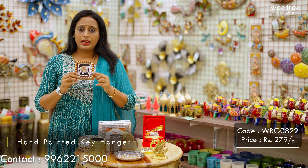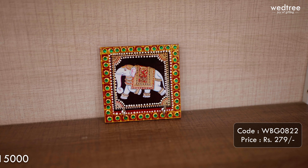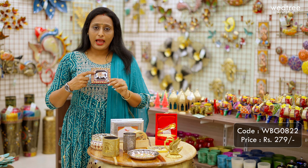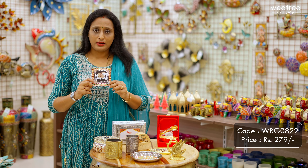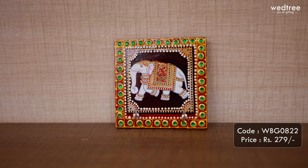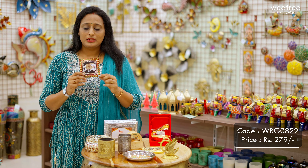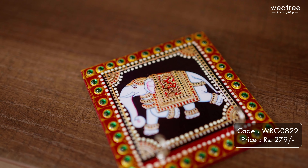This is a very unique key holder that comes with two hooks but features beautiful kundan stone work and hand-painted elephant work done in the center. This looks extremely adorable and is a very unique utility return gift. This particular hand-painted key holder is priced at ₹279.